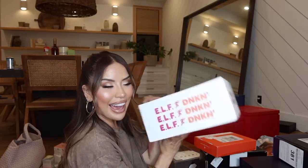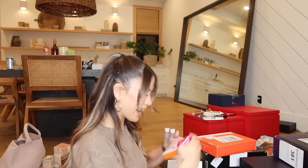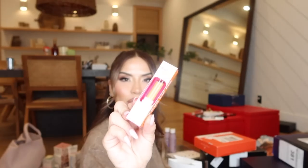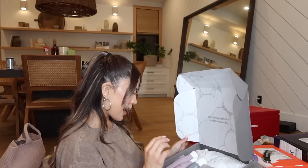I have never been so excited about an ELF package — this is the ELF x Dunkin' Donuts collection! This is so freaking cute. There's a little ELF Dunkin' cup. The Glaze for Days Lip Gloss Set, Donut Forget It Putty Primer, Dunkin' Does an Eyeshadow Set with three eyeshadows, this face sponge, a little coffee lip scrub, and three makeup brushes. This is actually so cute!